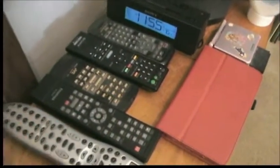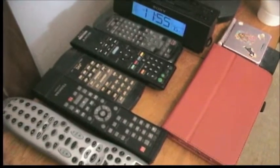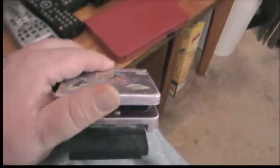The remotes for all my TV and equipment — TV, DVD, VCR, and all my stereo equipment are here. My Samsung Galaxy Tab 3. And a pink, of all things, Nintendo DS.